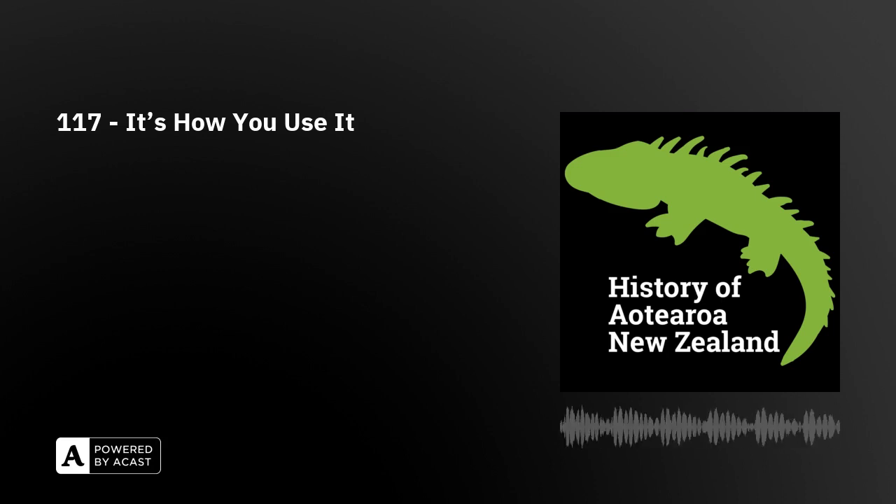Kia ora, g'day and welcome to the History of Aotearoa New Zealand, Episode 117: It's How You Use It. This podcast is recorded in Te Whanganui-a-Tara, on the rohe of Muaūpoko, Taranaki Whānui, Te Ātiawa and Ngāti Toa Rangitira. We are generously supported by our amazing patrons, like Alison and Camilla. If you want to support us, go to patreon.com/historyaotearoa.